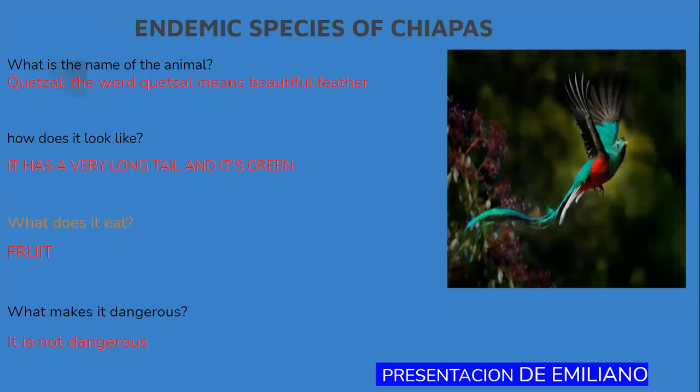The word capsule means beautiful father. How does it look like? It has a very long tail and it's green. What does it eat? Fruit. What makes it dangerous? It is not dangerous.